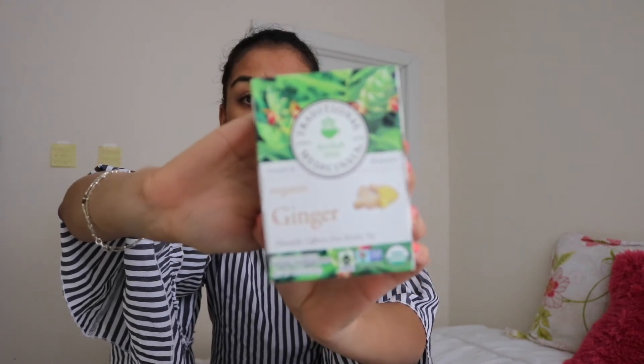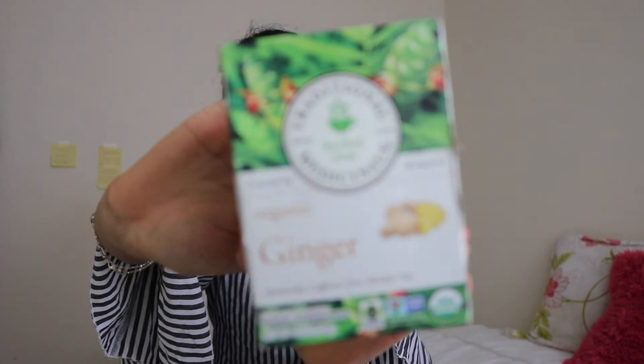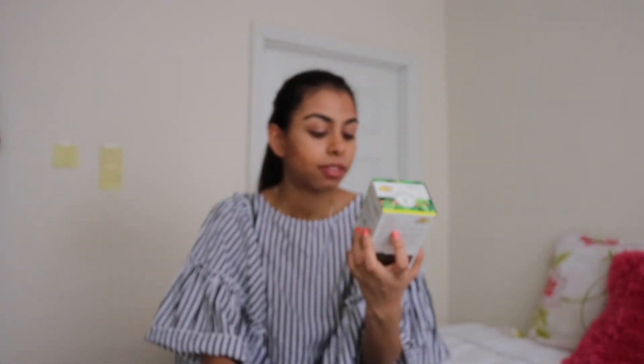Last but definitely not least is this ginger tea. It's organic, caffeine-free, and it's from Trade Medicines. I got it because it's supposed to be super soothing and very helpful for your digestion and your whole system. I drink this anytime I eat something really bad — everything in balance. Occasionally I do eat the Cajun fries at Five Guys, which happen to be made with peanut oil so I can actually eat them, and then I'll have something like this to help soothe my body and help my digestion.